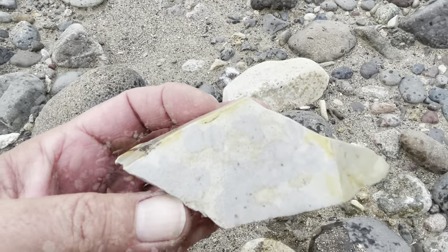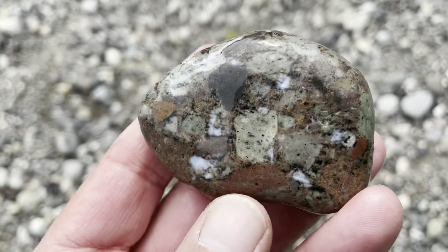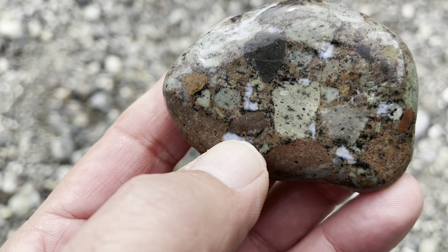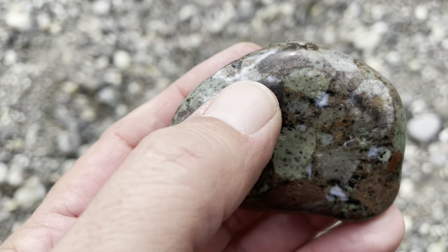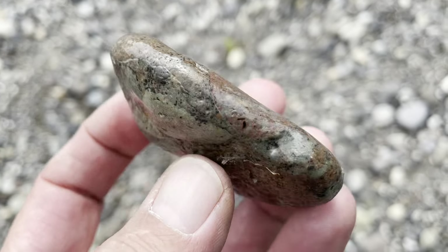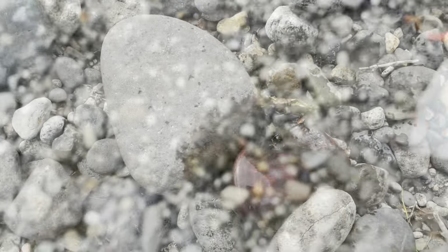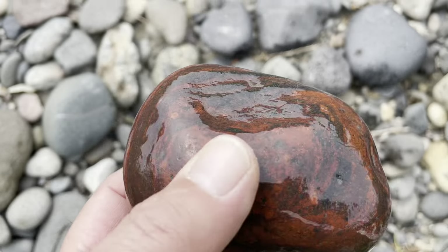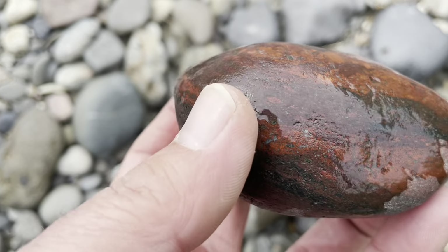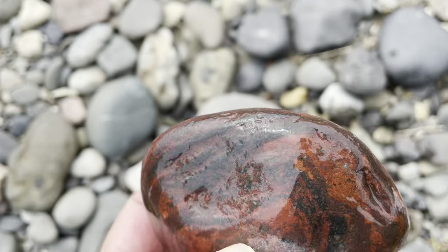Alright, on to the next. Here's an interesting stone — check this out. It's like a conglomerate of stuff. It looks like it has little bits of agate, almost blue agate in there. That's cool. That's a keeper. Here's a beautiful piece of red jasper. That's really nice. That's coming home with me.